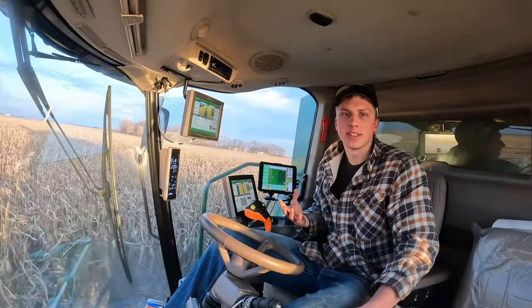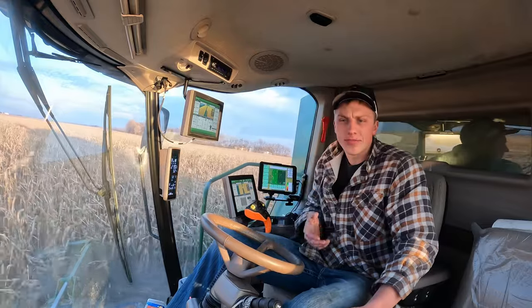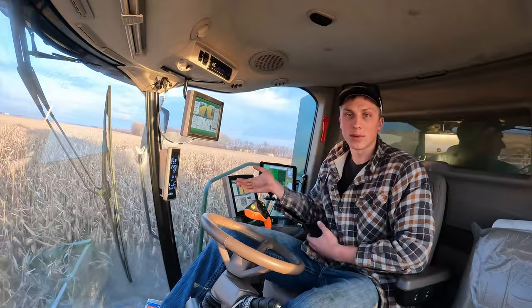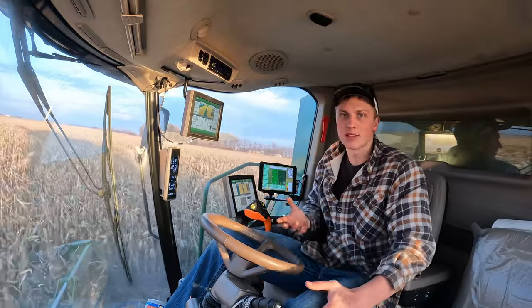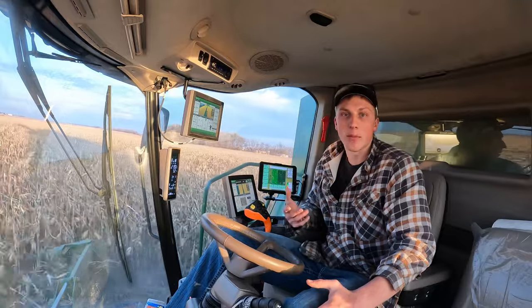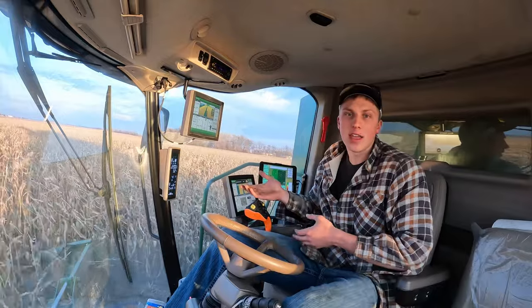Obviously I'm a big believer in technology and I quickly adapted to AutoTrack turn automation in the combine. But I'm wondering what you guys think. If you're a farmer, would you use it? Do you use it? Do you see the purpose of it? For those of you not directly involved in the day-to-day of being in a combine, what do you think? Are you impressed? Do you think I wouldn't even have to be in the chair of the combine at some point? Let me know down below — I'm always curious what other people's perspectives are on the active technology in the field.